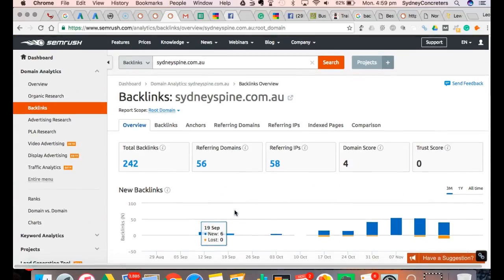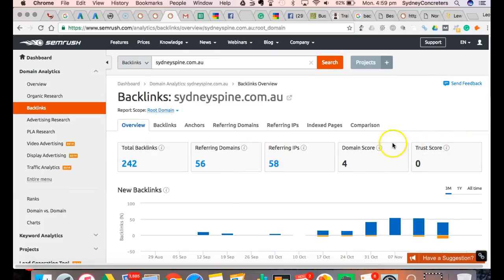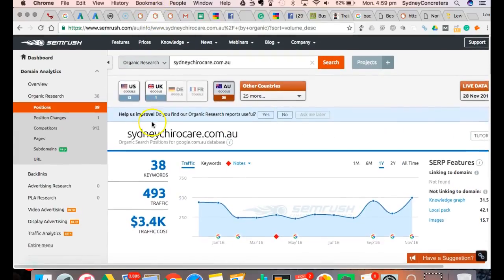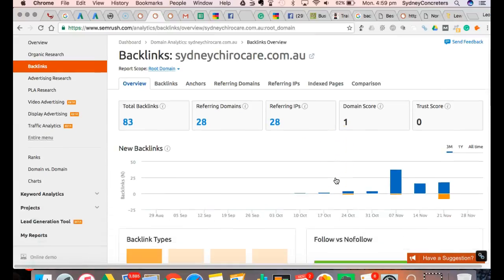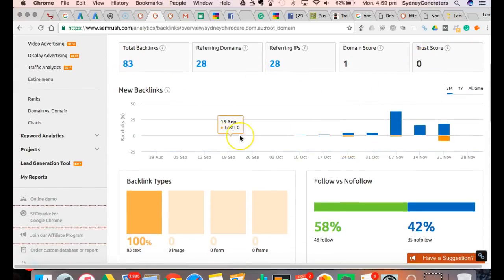I've kept this video under 10 minutes. Can we beat your competition for a lot of these keywords, looking at what you've done and what the competitors have done? Absolutely. The answer is absolutely yes. Because if I go back into this competitor's backlinks - look at that, zero trust score, nothing there. He has less backlinks and zero trust score.